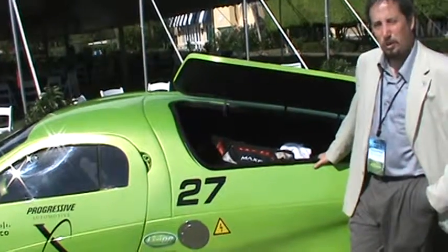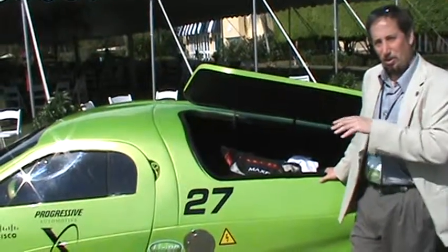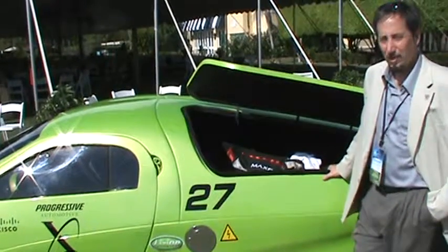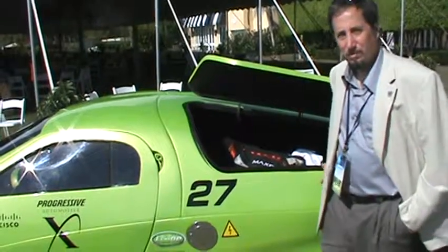I can tell you the cost per gallon, but there is no gallon in this car. The entire cost to charge this vehicle from zero to full at this point would be $3 — not $3 a gallon, $3 total. Fantastic.